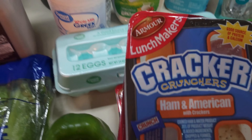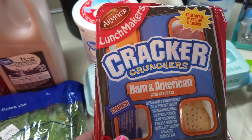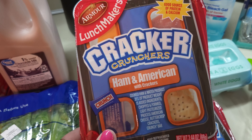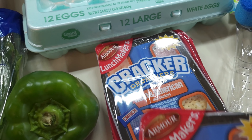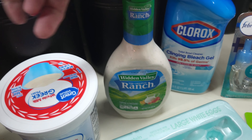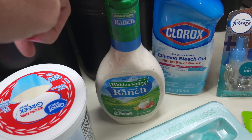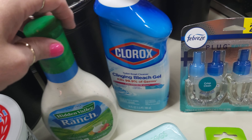These were interesting — ham and American with crackers, little snackers, lunch makers. They were a dollar and 16 cents, and I thought for a dollar that'd be a good snack for me. So I got two of those to snack on this weekend. I got some ranch dressing — it's also going to be a part of the Southwest salad. That's how it's going to be awesome.